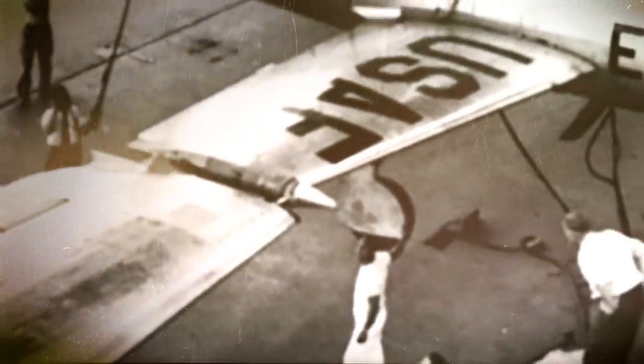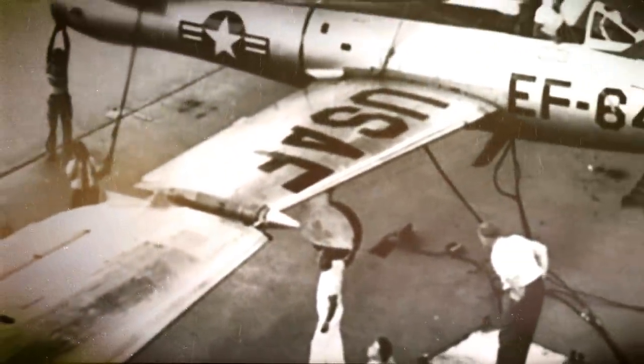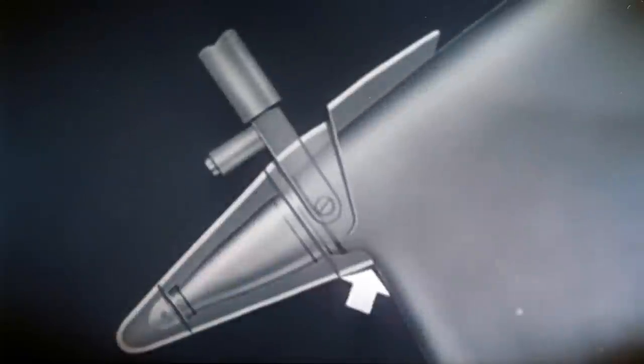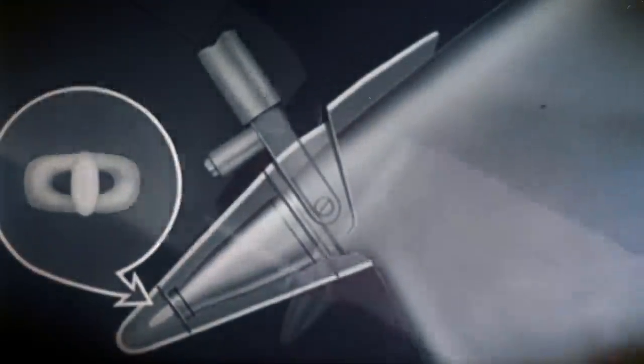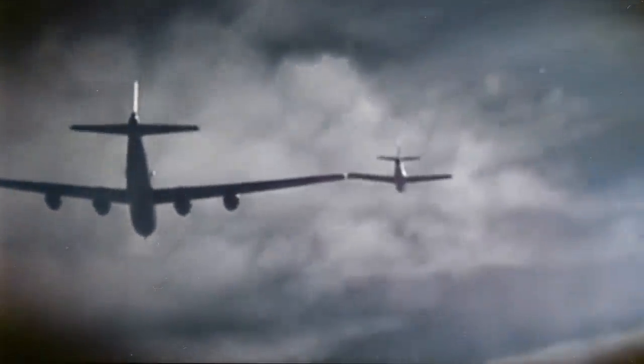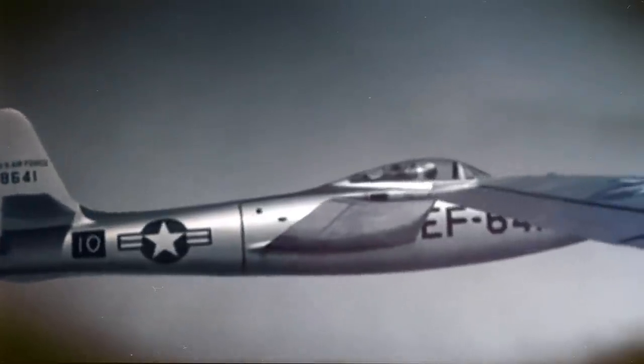The plan was to extend a fighter plane's range by using a bomber as the tow aircraft. The Republican Aviation Company oversaw developing a means to actually couple the fighters to a bomber. On September 15, 1950, a hookup between a modified Boeing ETB-29A and two EF-84D planes was successful. The fighter aircraft was manually controlled the entire time, from attachment to disconnection from the bomber. However, doing so resulted in extreme pilot fatigue during the hookup process, requiring immense concentration.